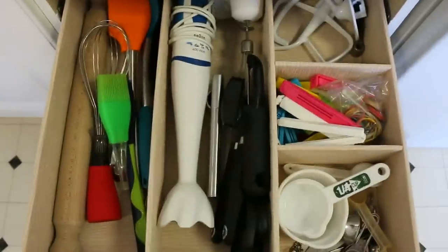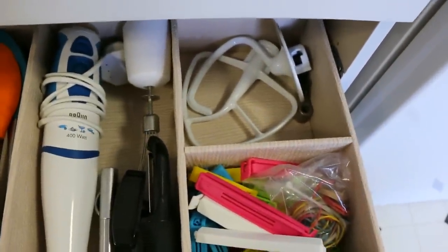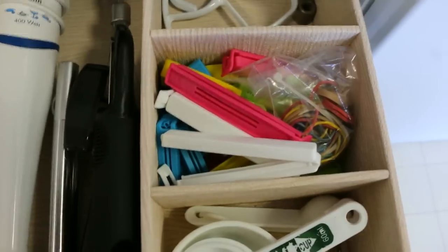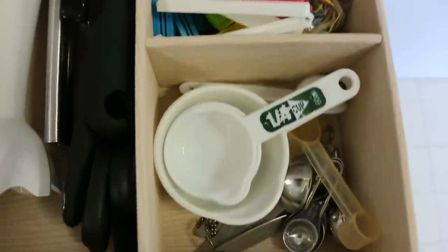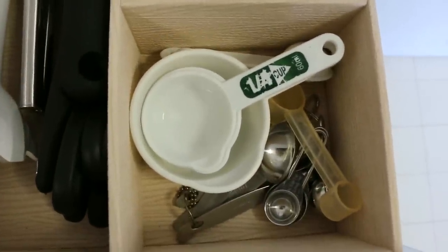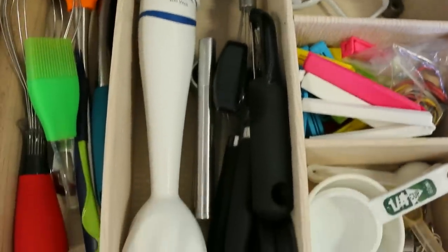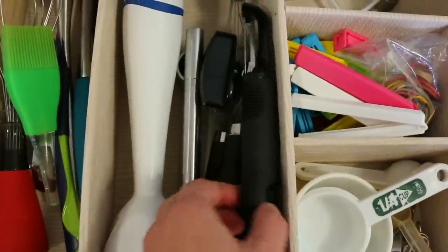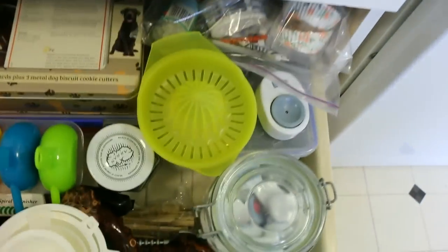My husband did the same thing for me in this drawer. We've got KitchenAid blades, and these really useful Ikea clips for resealing things that have been opened. Some measuring spoons and cups — very useful, use them constantly. This immersion blender, and then a tin opener and peeler and things like that. These two drawers get used constantly and I love how organised they are.